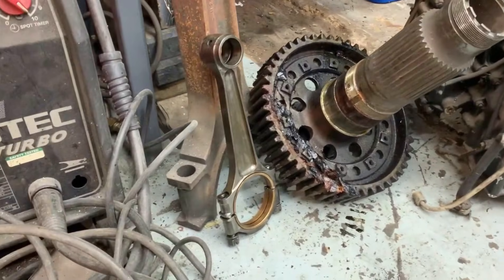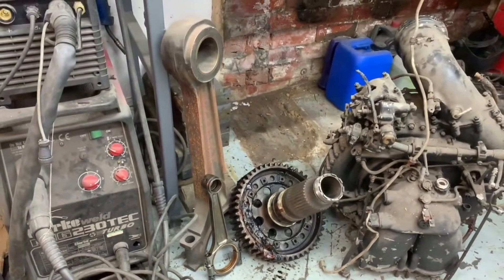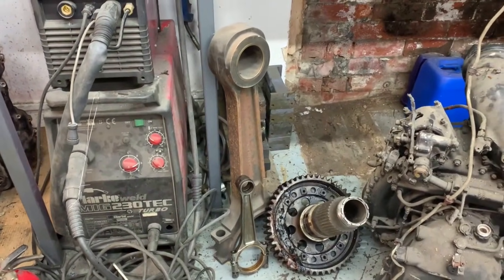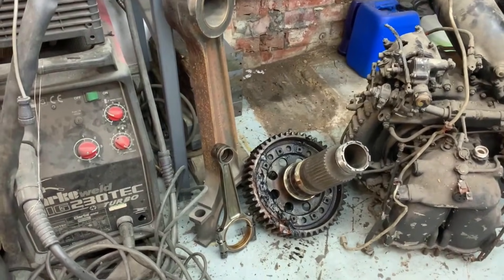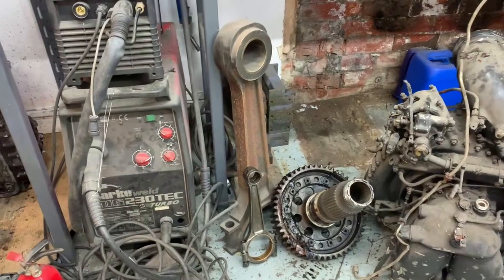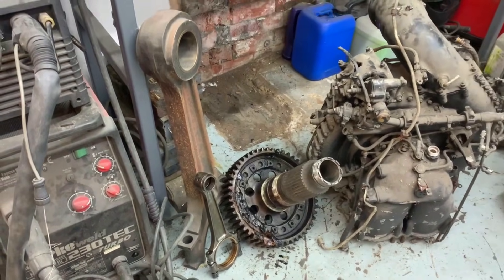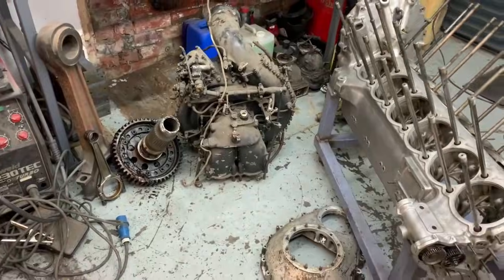And here's one of the connecting rods again, just as a comparison up against the conrod from a Paxman V8 diesel engine, which was about 101 litres capacity. So you think the Merlin parts are big compared to a car engine, and then you look at something like that and realise, well, actually they're not. Incidentally, the Paxman uses the same fork-and-blade connecting rod arrangement as the Merlin — almost identical.